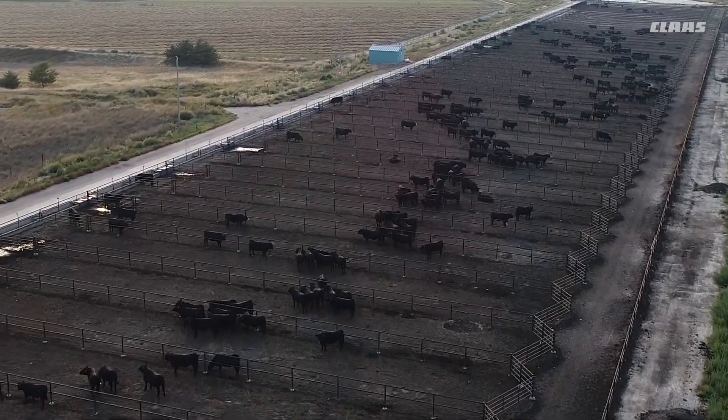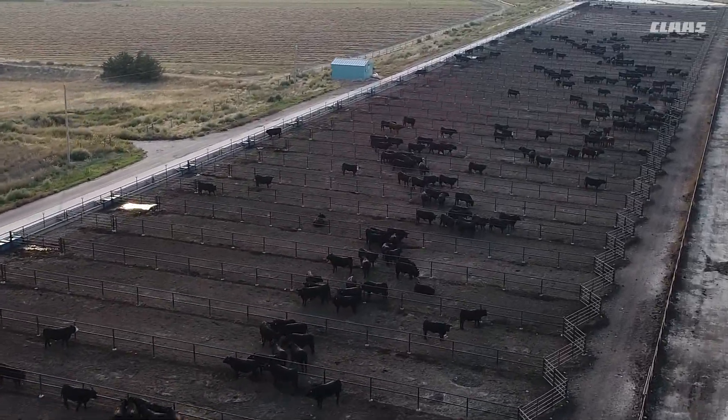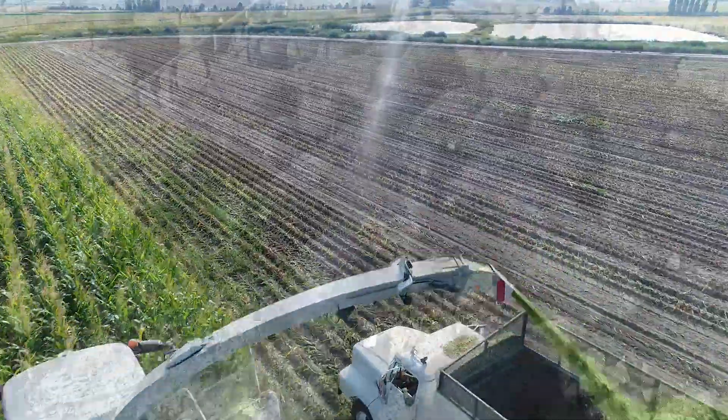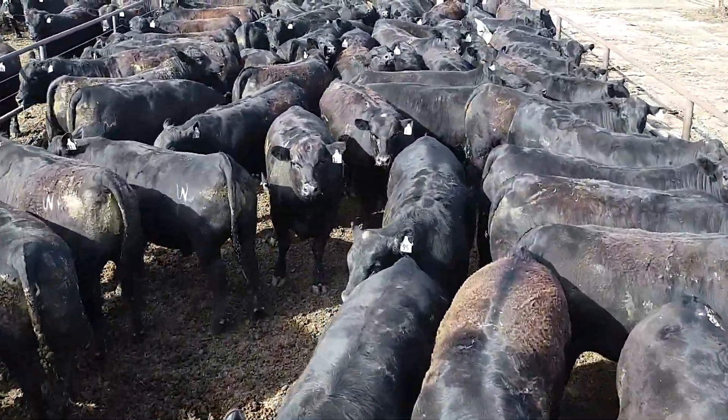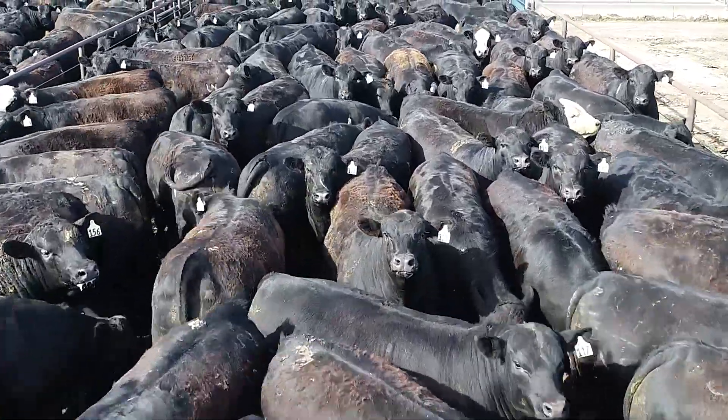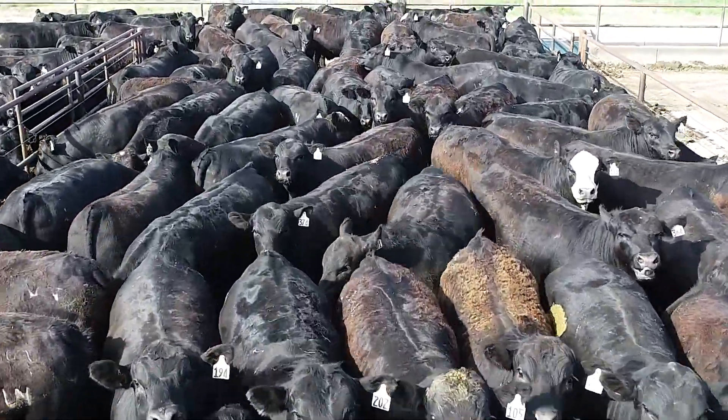So what happens when you add Shredlage as a roughage component to a steam flaked corn diet for finishing beef cattle? This was the question posed by Carla Jenkins, a University of Nebraska cow-calf systems and stocker management researcher.